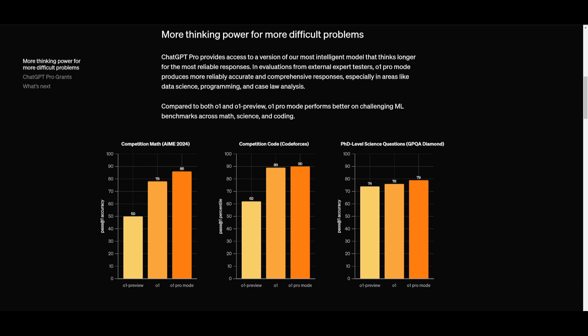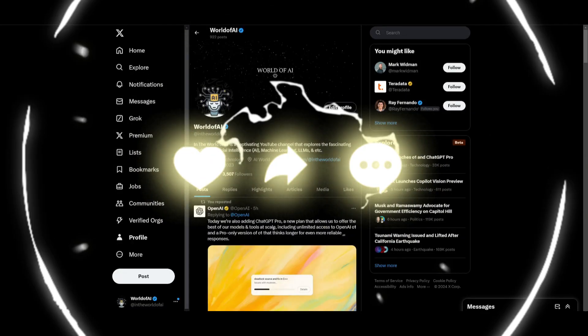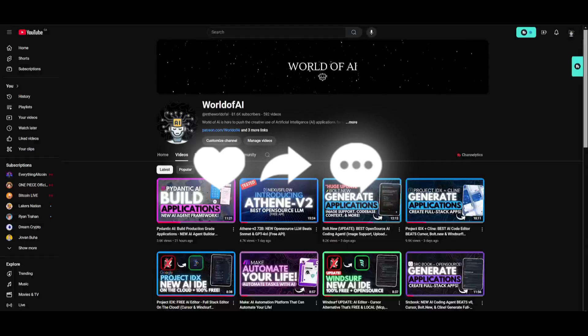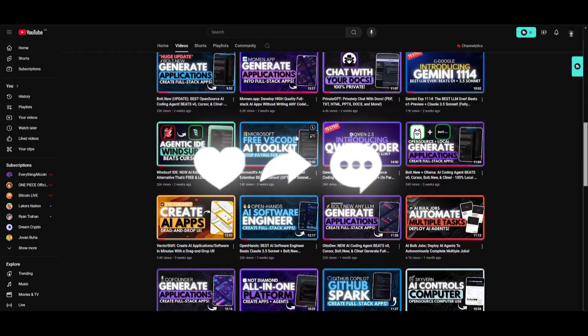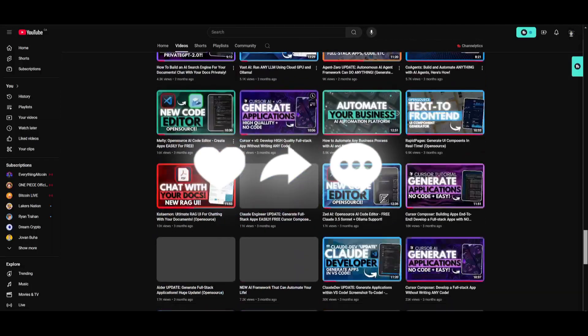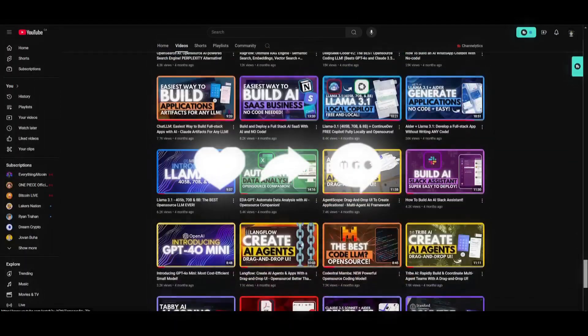Make sure you follow on Patreon to stay up to date with the latest AI news, as well as following on Twitter. Make sure you subscribe, turn on the notification bell, like this video, and check out previous videos to stay up to date with whatever's happening in the world of AI. Have an amazing day, spread positivity, and I'll see you guys fairly shortly.